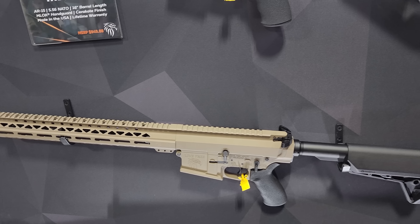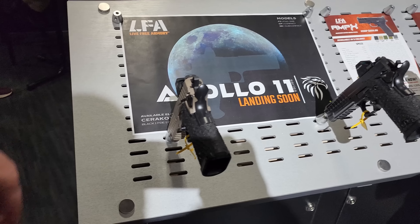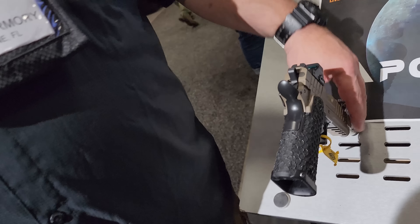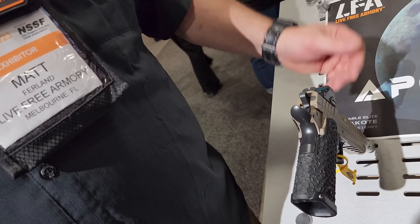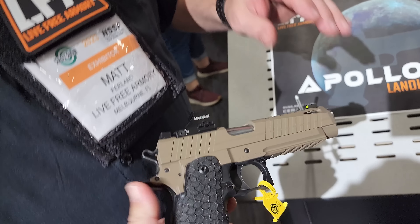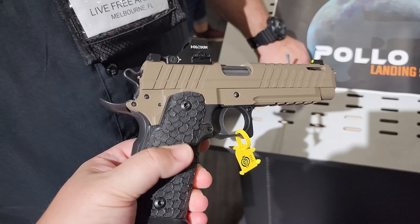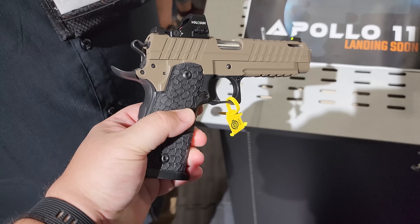I've got to tell you, I really love this logo. That's our Live Free eagle. If you're here in our Shot Show video, he'll do the eagle noise. Now, do you guys do the Cerakote in-house or send it out? Absolutely — we have three Cerakote booths in-house and three painters, so all the Cerakote we do is in-house.